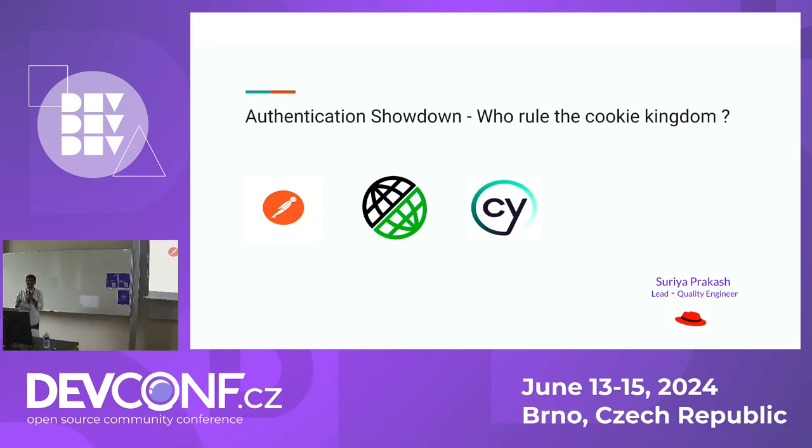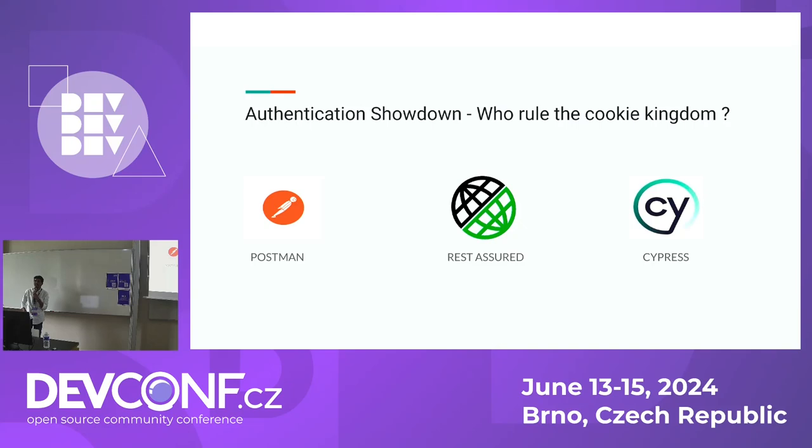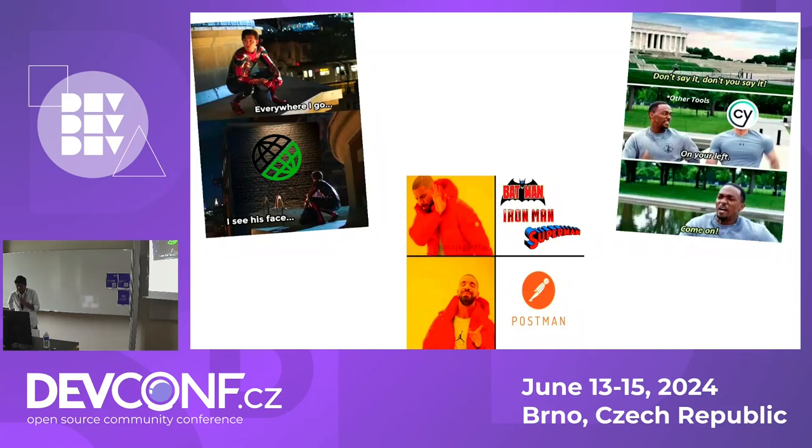Before moving further, I need help from you all. Can someone help me identify the tools out there based on the logo? Today I'm going to compare all these three tools — Cypress, RestAssured, and Postman — and identify their strengths and weaknesses while handling cookie-based authentication.